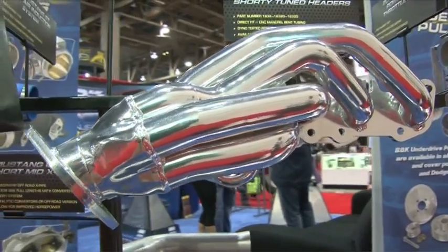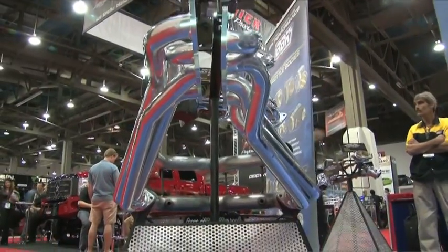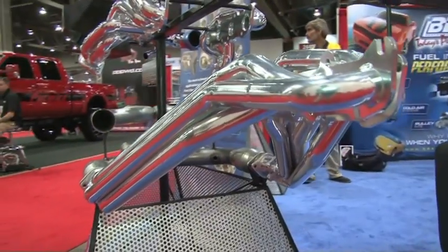I'd like to talk about the 2011 5-liter and V6 products that we're offering this year. For about 21 years we've been a leader in EFI performance. One of our key markets has always been the Mustang, and this year for 2011 Ford offered a whole new line of engines. Our engineers have worked on about 20 new products for the V6 and V8 models — everything from throttle bodies, headers, full length headers, cold air systems, and a variety of other products for 2011 through 1987 Mustang models.